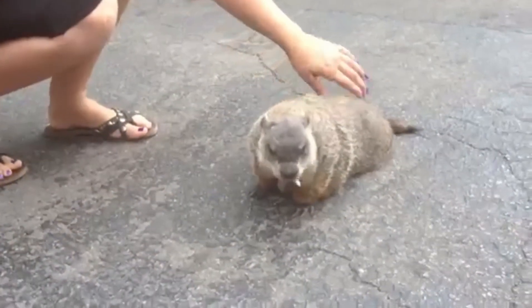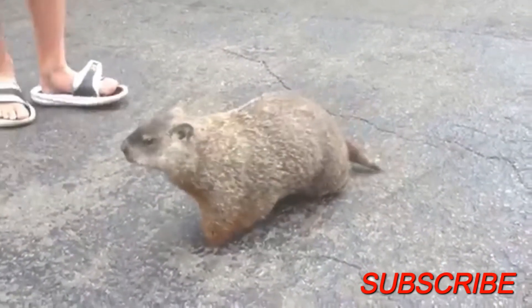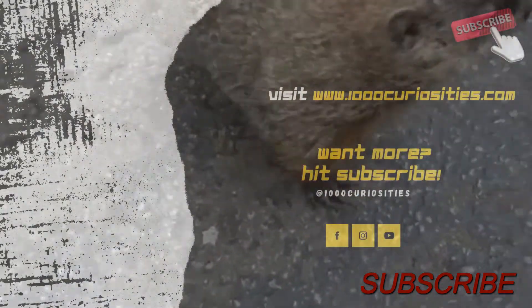If you enjoyed this video, don't forget to leave us a like, comment and maybe subscribe to the channel. My name is Christian and until the next video, all the best!